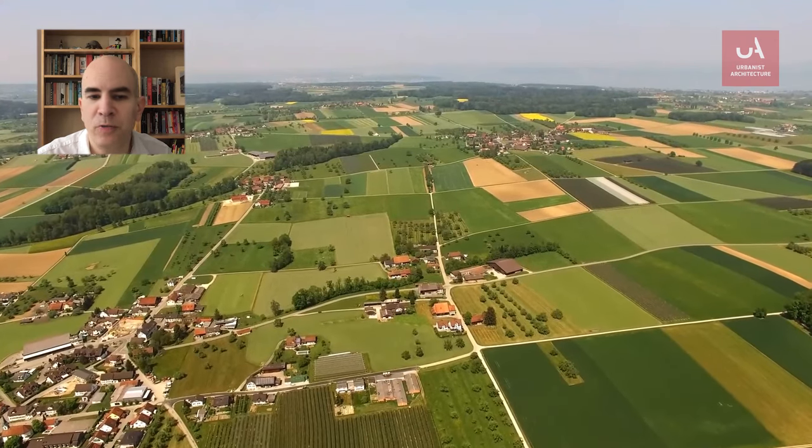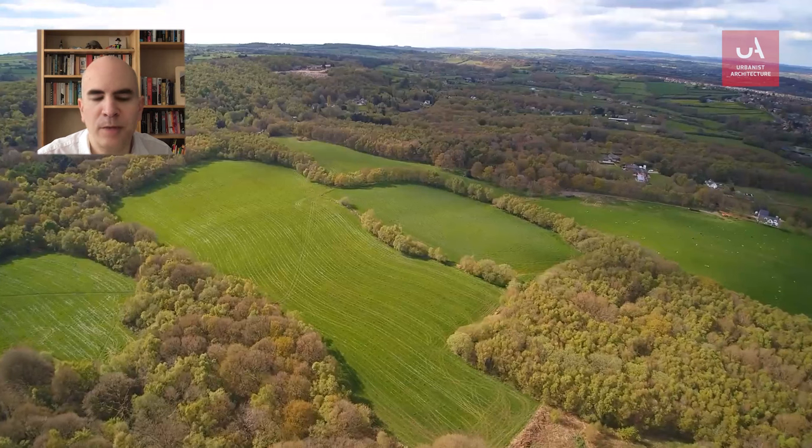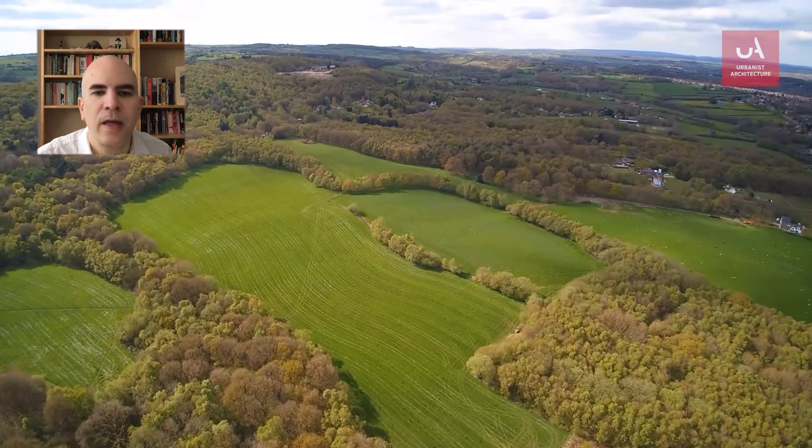If what you want to do doesn't fall into any of those categories, there's still paragraph 79. Paragraph 79 is part of the national planning policy framework and it outlines the rare circumstances when you can build an isolated house in the countryside.